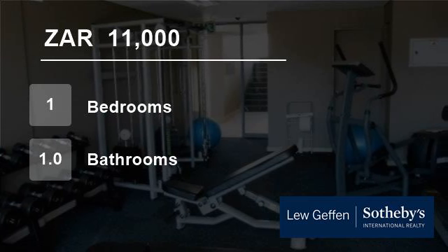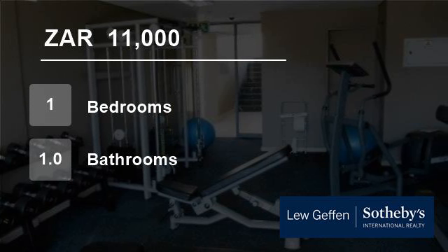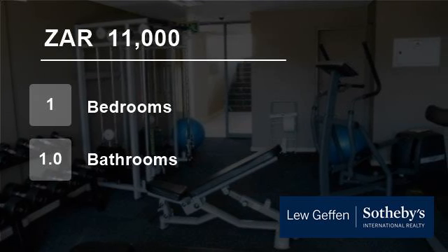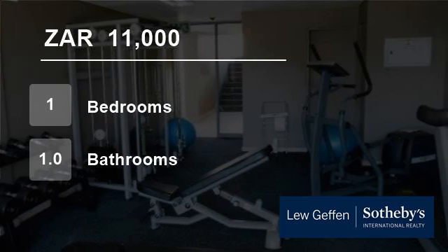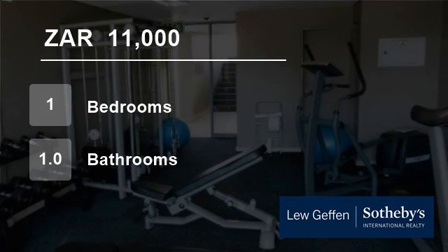The quoted rental price includes 10GB Wi-Fi per month. Water and electricity are excluded. This fully furnished apartment is around the corner from the new Standard Bank offices situated in Rosebank, and close to Rosebank, Killarney, Wits, and main highway on and off ramps. You really cannot get any more central or convenient.